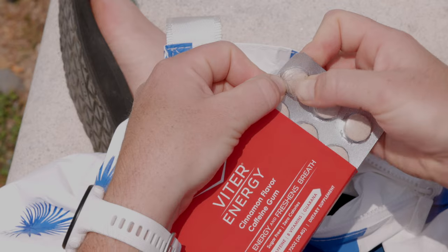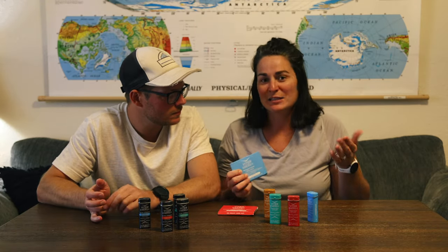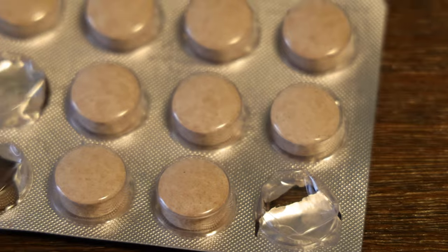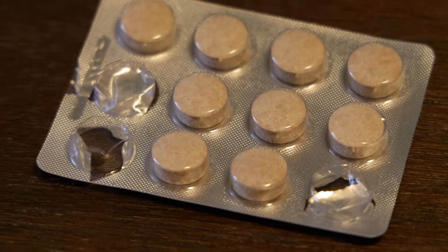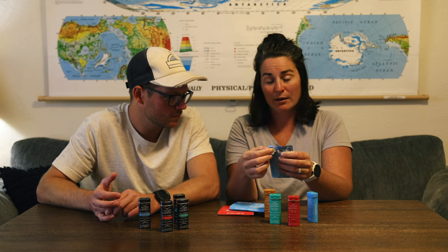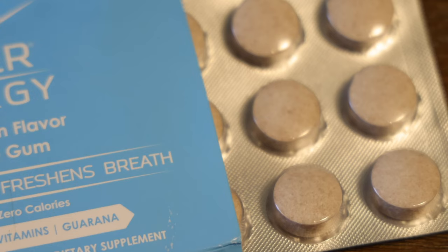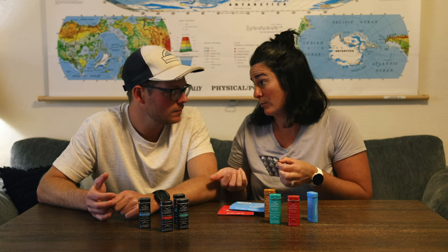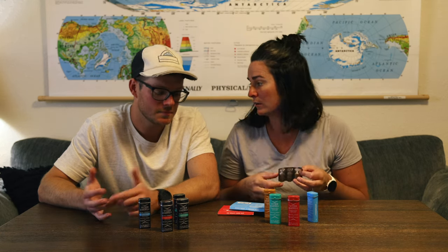Now with the gum — one of my biggest pet peeves with gum is when you open a package and you have to eat it all super quick because it's just wrapped in paper or foil. These are individually wrapped, so when you open the package it doesn't make all of the gum go bad or open at the same time. You literally pop it out like you would pop out a pill from the back. And then you have a nice piece of gum. When we were in a humid environment, the gum didn't get ruined, and it's been open now for a few months and it still is fresh.